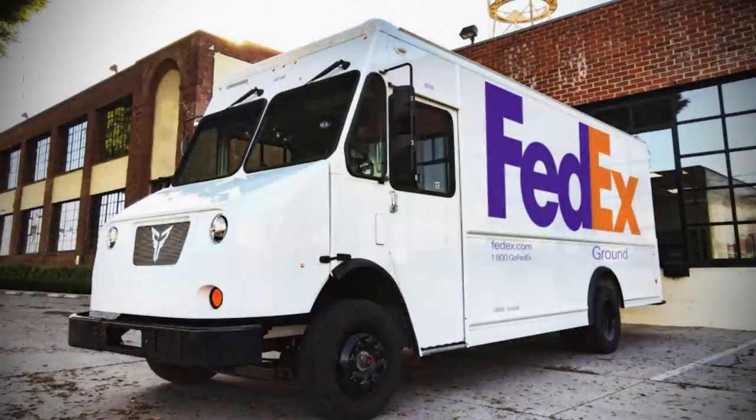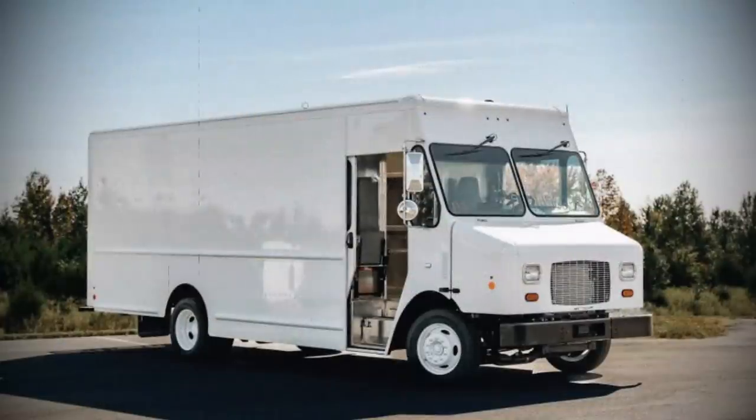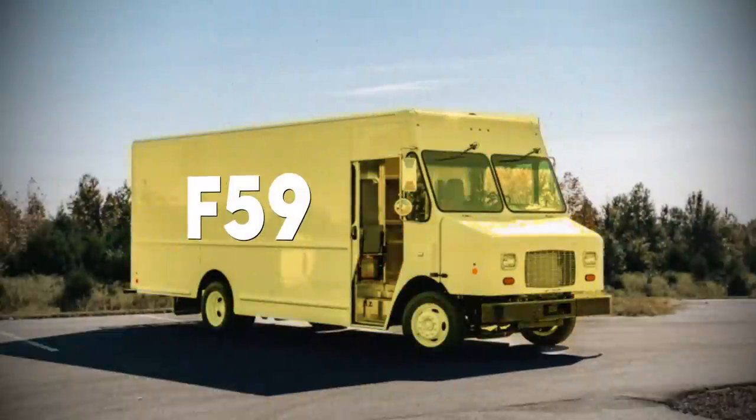Let's start here to really drive the delivery home. FedEx uses trucks built from several different manufacturers, including Mercedes, Freightliner, and GM. The truck they mainly use is the Ford F-59.